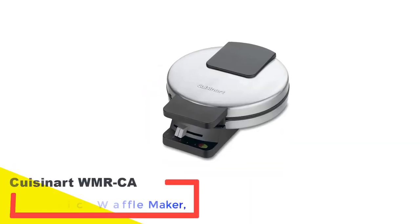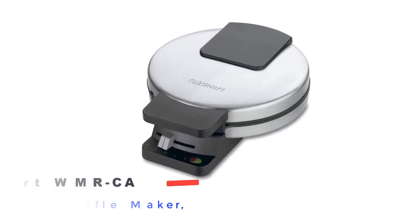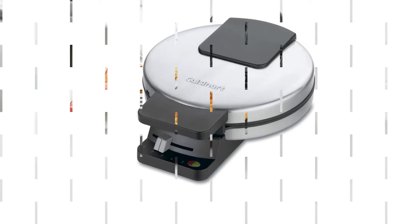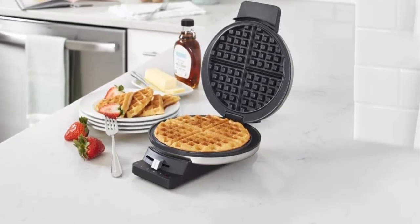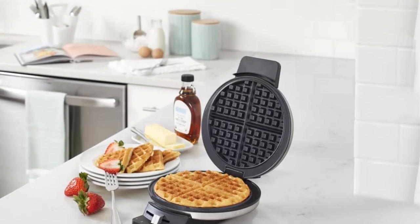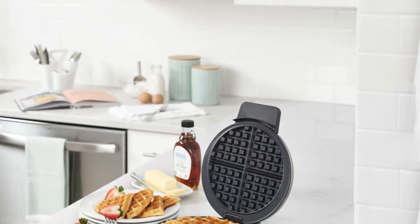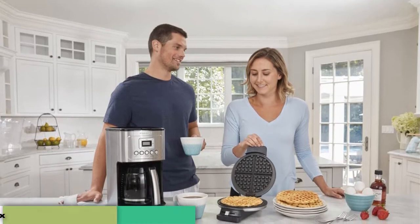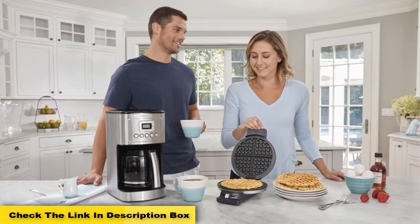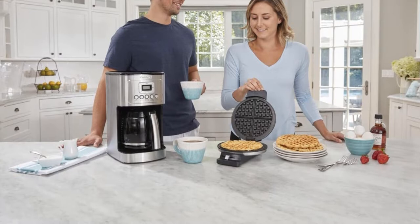Number 3: Cuisinart WMRCA Round Classic Waffle Maker. When you have a large family where everyone has different choices, that's where the Cuisinart WMRCA model comes in handy. Featuring 5 settings of control to bake waffles in different shades from light to deep golden brown, the WMRCA is a total steal for people who want customization. This is the best waffle maker under $50, giving you the freedom to customize your waffle while staying on budget.